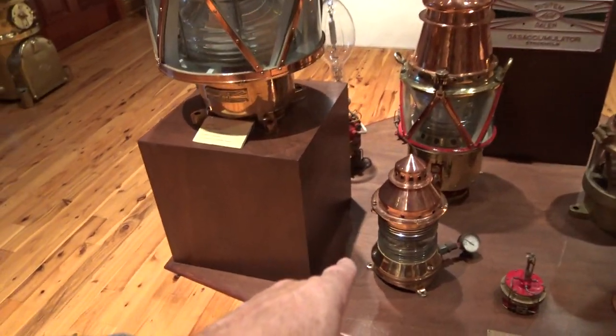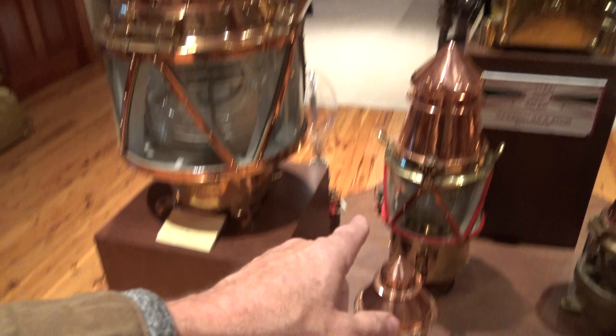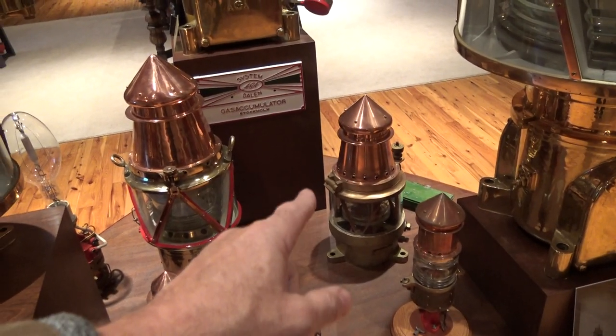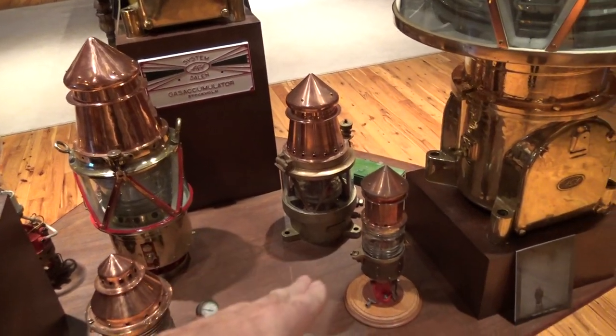What we have here is a 200-millimeter buoy light, another 200-millimeter buoy light, a 140-millimeter buoy light right there — a very rare piece — and this one, another 140.